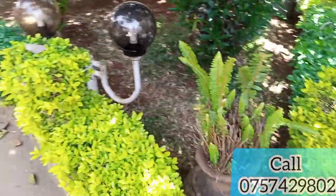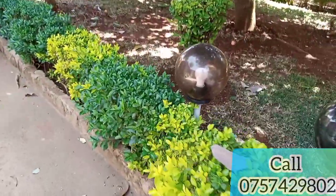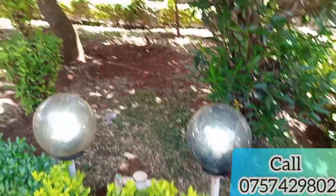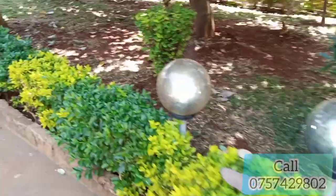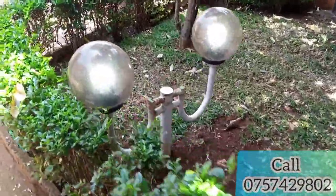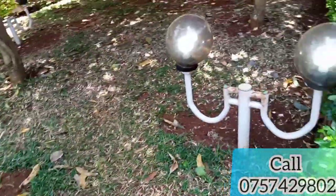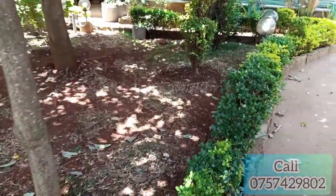Welcome back to Miss K254. In today's video we are going to tour a one-bedroom house located in Kirigiti. As you can see it has this beautiful garden outside — the house is just nearby the roadside. There are a lot of amenities around: schools, hospitals, and it is just 10 minutes from Kiambu town, so you don't have to worry about anything.